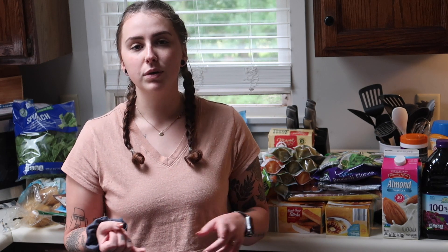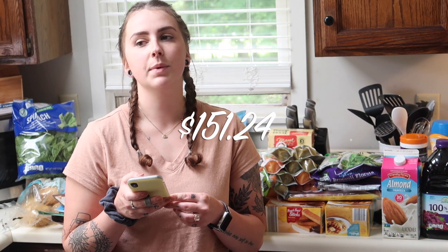Aldi has definitely been much bigger as far as people shopping there. I just want to show you guys typically what we get on a week-to-week basis. It does vary from week to week depending on the type of things we need — more produce, more snacks, more meats, that kind of stuff. The first thing I'm going to tell you is the total: there was a total of 45 items and my total came to $151.24. That is typically what we spend a week as a family of four.